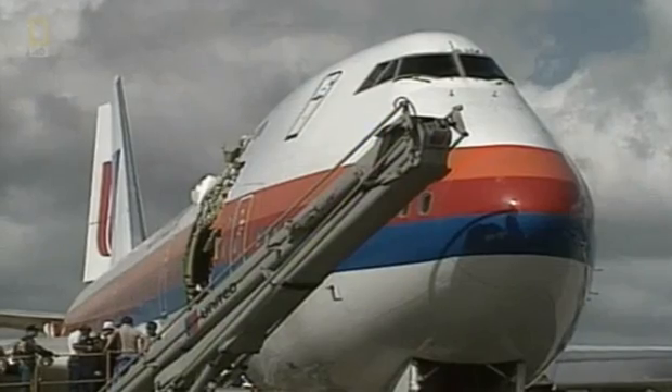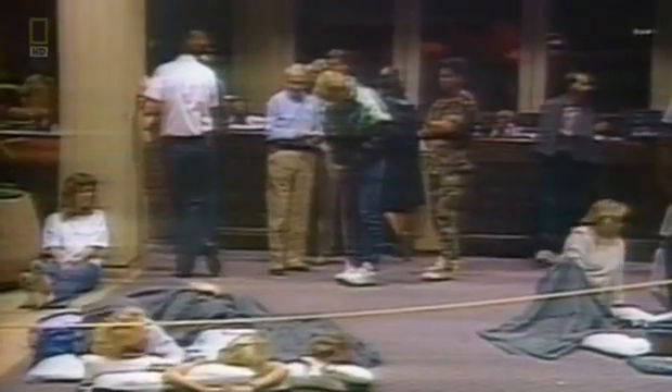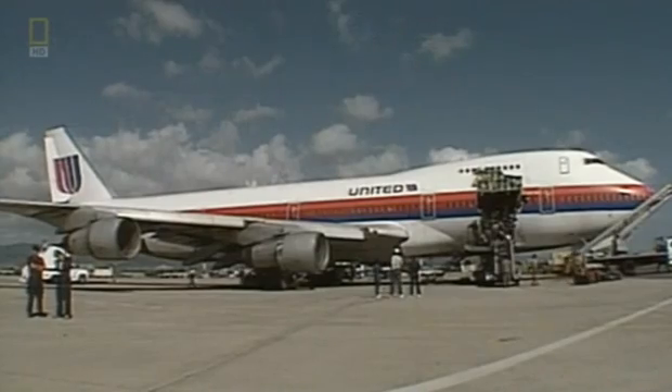It is a tragedy for the families of the nine passengers who don't survive, and a trauma for the rest. But at least it is over. For investigators, though, the story is just beginning — they see that the cargo door is missing. What they don't know is: why did it open in flight?